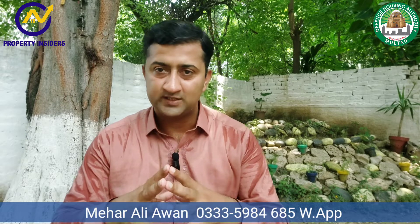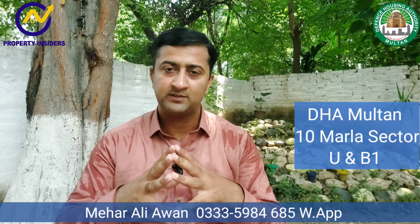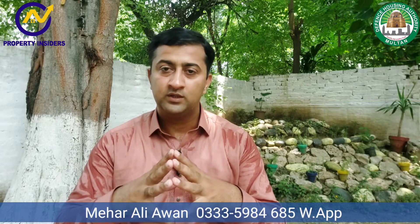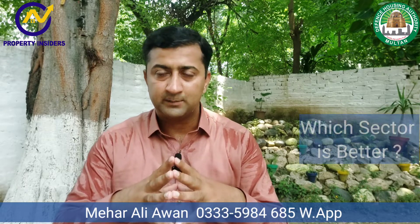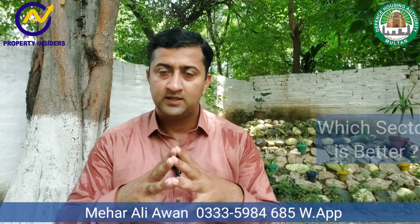Some of you were asking that in DHA Multan, in the category of 10 marla — basically B1 and U — which sector is better for investment and construction-wise? Let's discuss both of them.